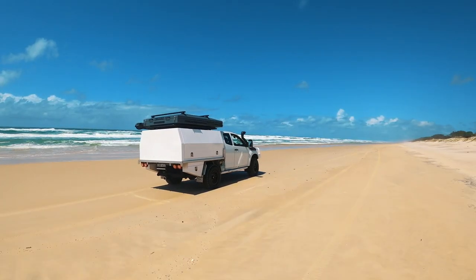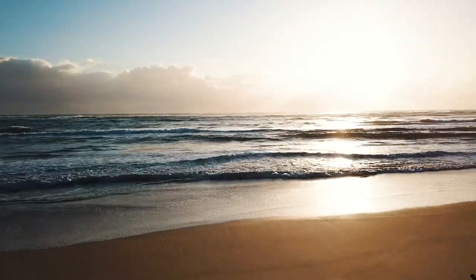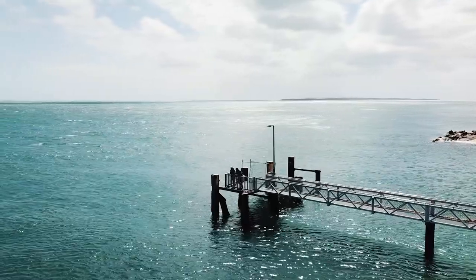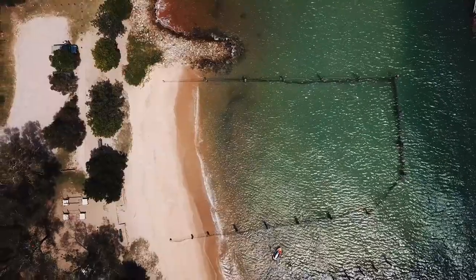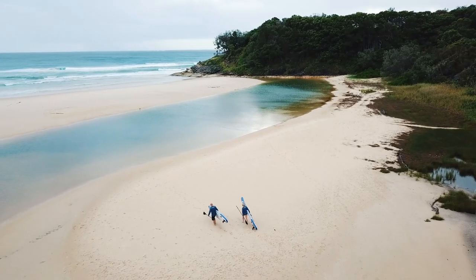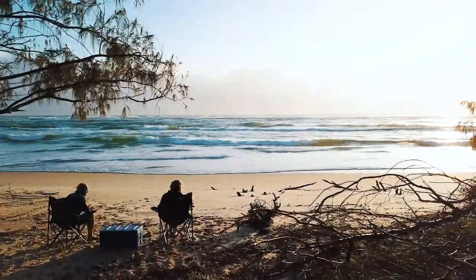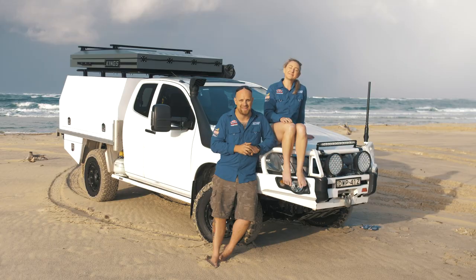We weren't blessed with the best weather on this trip, but when the sun's shining there are few places anywhere that rival just how good Stratty is. I reckon it's the ultimate family destination — plenty of remote camping and just enough luxury and things to do to keep the whole family entertained. North Stratty has everything from touristy hot spots you just can't miss to secluded bits of paradise away from the crowds. Brisbane's adventure playground is too good to miss.